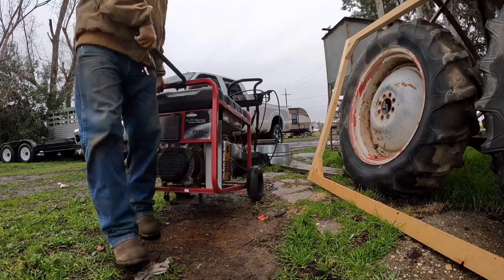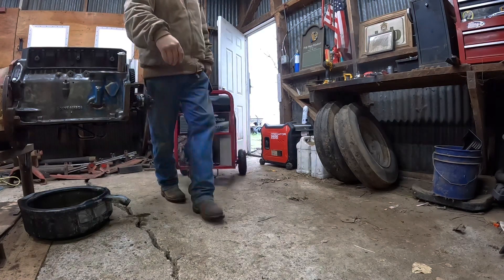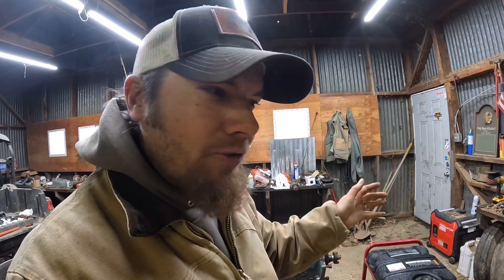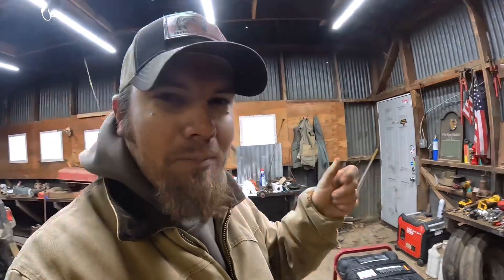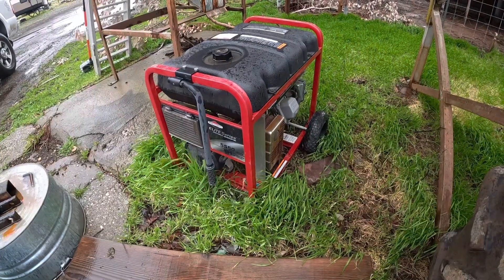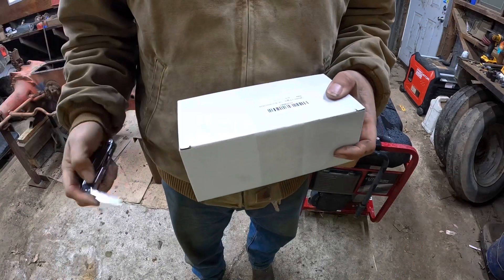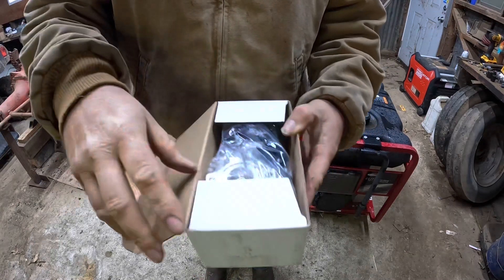I've also got another generator outside that's broken but I have the parts to fix it. It's a Briggs and Stratton generator — I bought it years ago, pretty old, but I've never really used it much so it doesn't have many hours on it. A couple years ago I went to start it up and it wouldn't start, so I took the carburetor apart to clean it. While blowing compressed air through a jet, something blew out of the carburetor — I heard it hit the wall in the shop and never could find what it was. It just won't run without whatever that piece is.